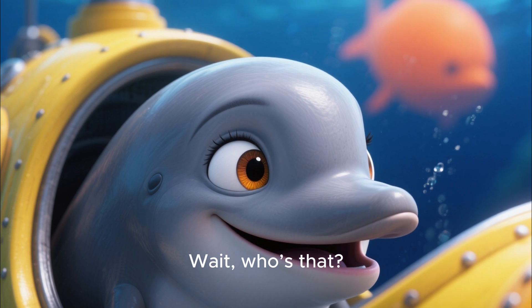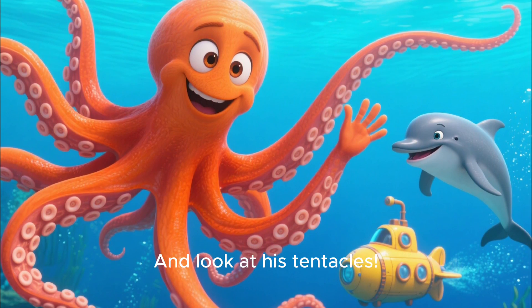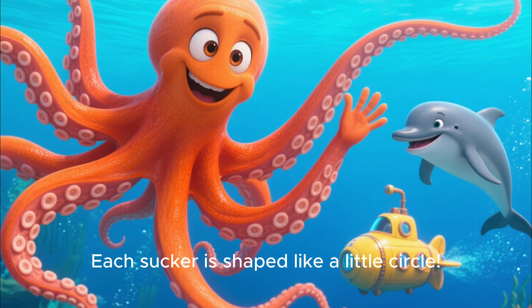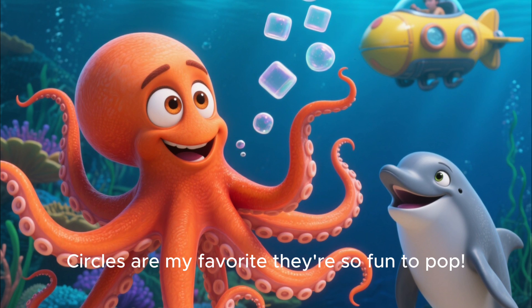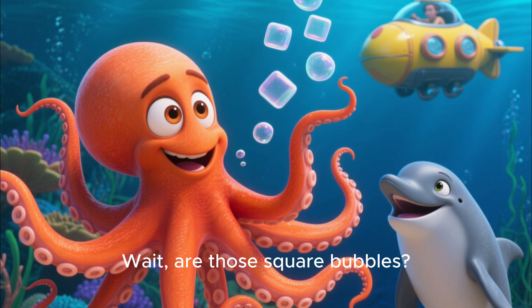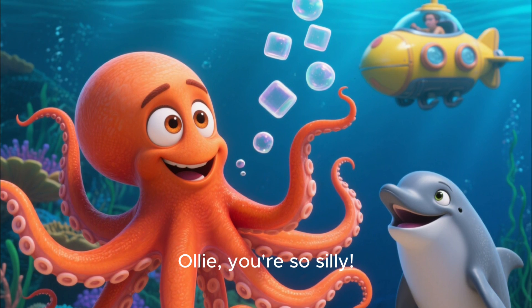Wait, who's that? Oh wow, it's my friend Ollie the octopus! And look at his tentacles — each sucker is shaped like a little circle. Ollie says, 'Circles are my favorite. They're so fun to pop!'